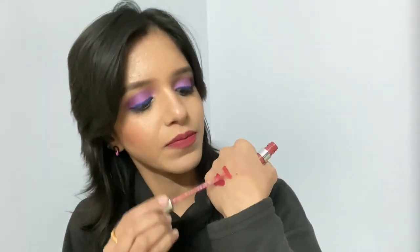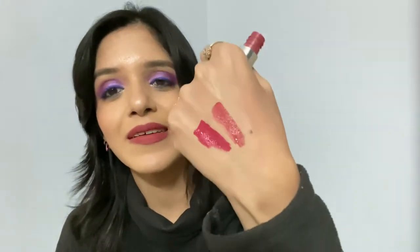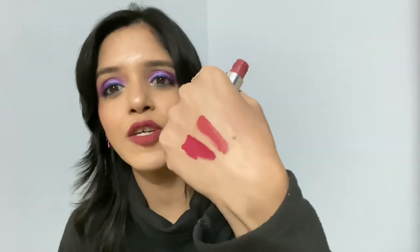The next shade I have is Bumble, which I mixed with Sizzle today. This is a nude pink, peachy nude kind of shade — very, very beautiful. I have mixed these two shades and applied them today and I really like them. Please ignore the messy swatches.